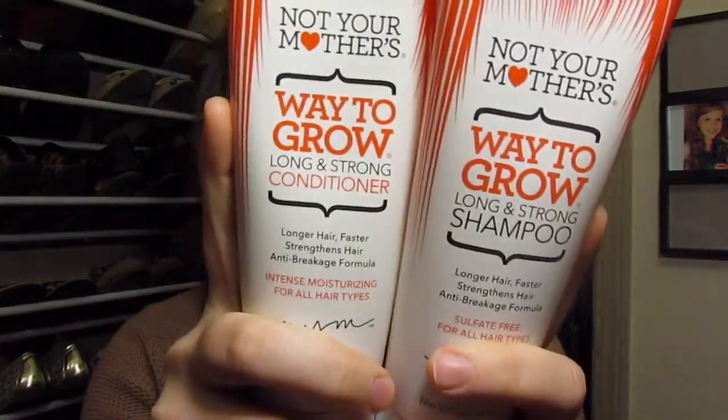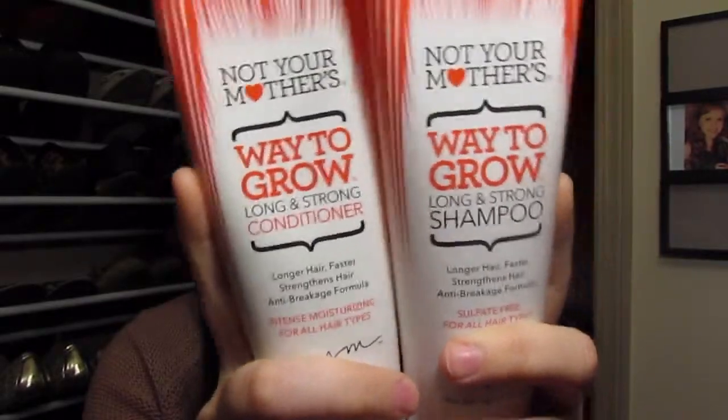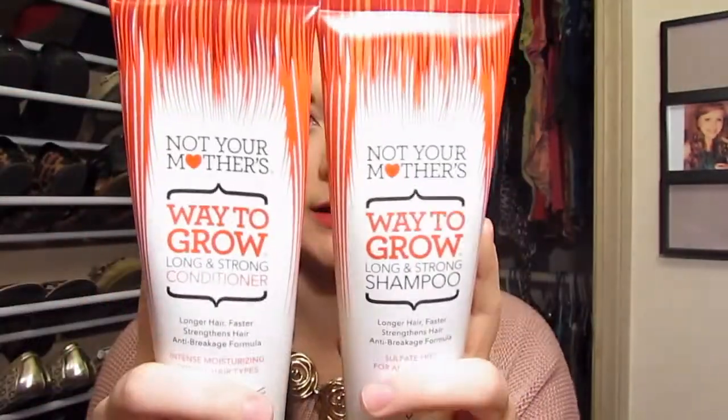It's the Not Your Mother's Shampoo and Conditioner, the Way to Grow one. It's in kind of a red packaging. And I smelled it and I was like, wow, this smells really good — it kind of smells like apples. And I was like, I kind of like this. After thinking about it for a couple of days, I told myself I was going to go back and get it. I went back, tried it the first night, and fell in love.